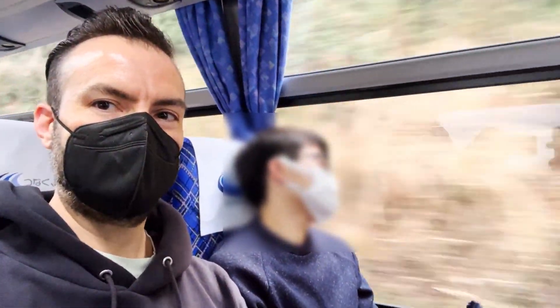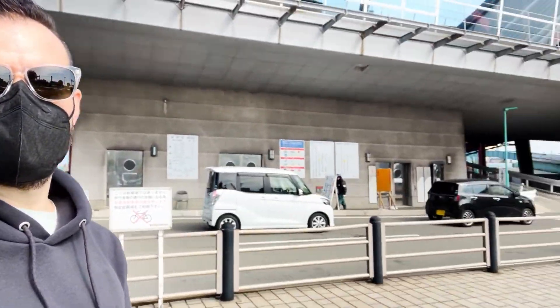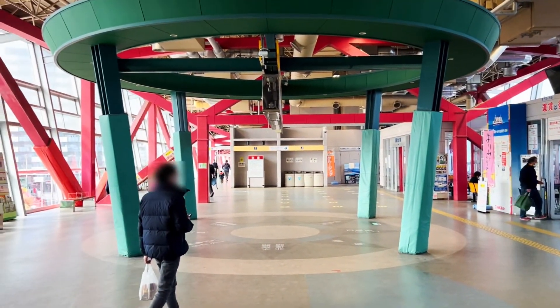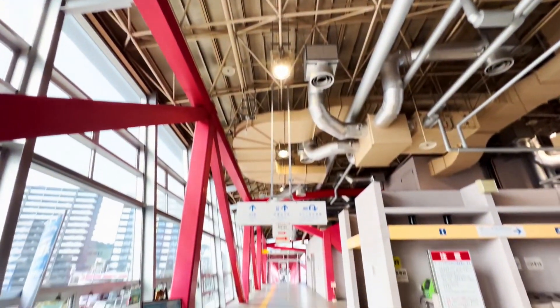I met Koki at the airport and we took a bus to the city, dropped off our bags at the hotel, and walked to the ferry terminal where we took a ferry to Sakurajima. But first, let's check out this awesome bubble-era ferry terminal — I love the design and it kind of reminded me of the Centre Pompidou in Paris.